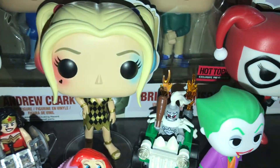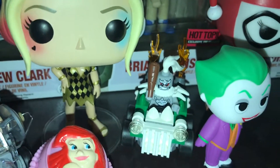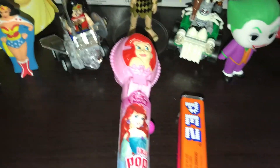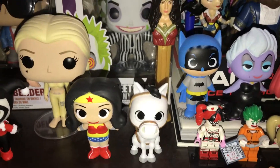I also have Mighty Micros, which is Wonder Woman and Doomsday. Then I have this Wonder Woman flash drive, some random stuff, and this Ariel lollipop thing. Then I also have my Wonder Woman Mystery Mini with my figure.